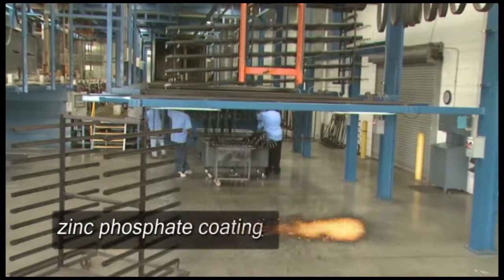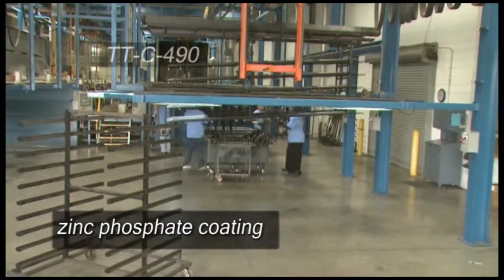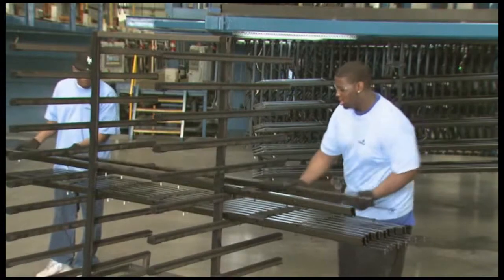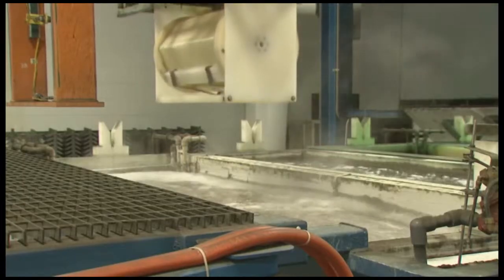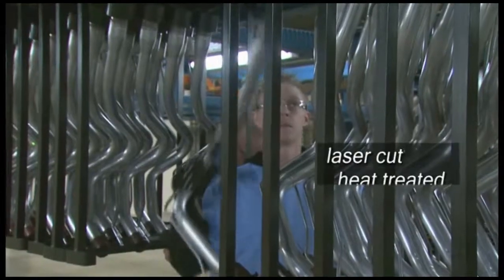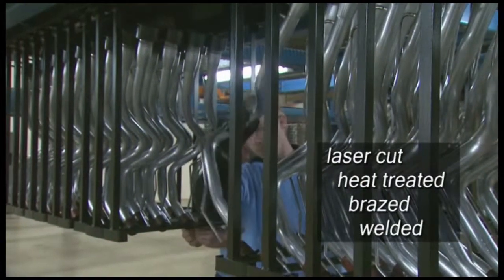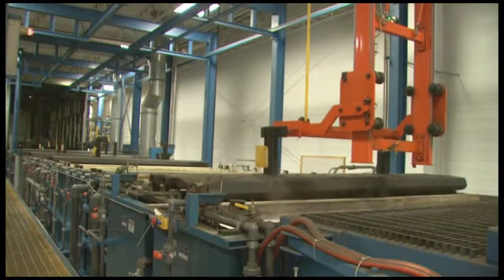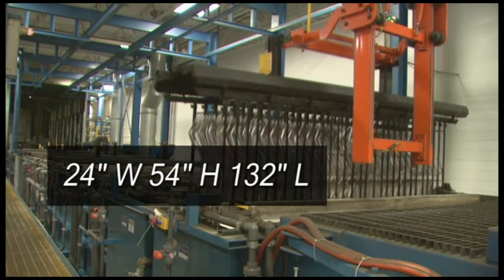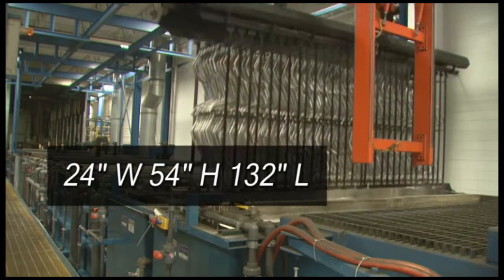Our state-of-the-art zinc phosphate coating system meets the most current TTC-490 specifications. The fully automated nine-stage system includes cleaning processes that are extremely effective for laser-cutting, heat-treated, brazed and welded parts, allowing pre-treatment where traditional means do not. With wide openings, these lines also accommodate large parts.